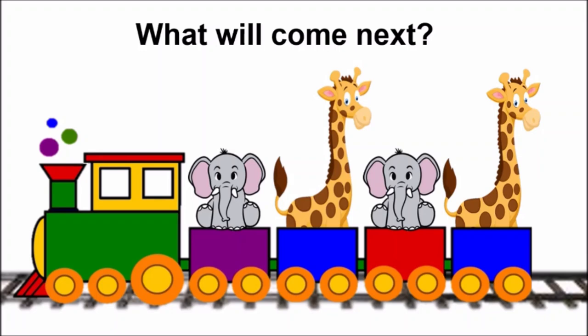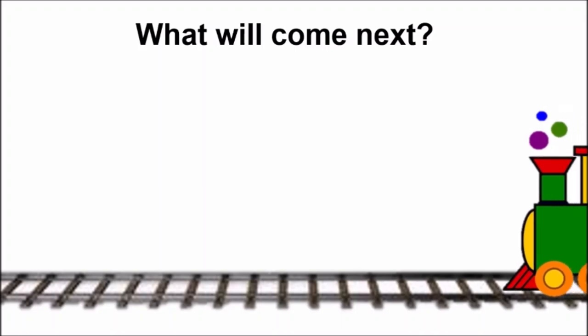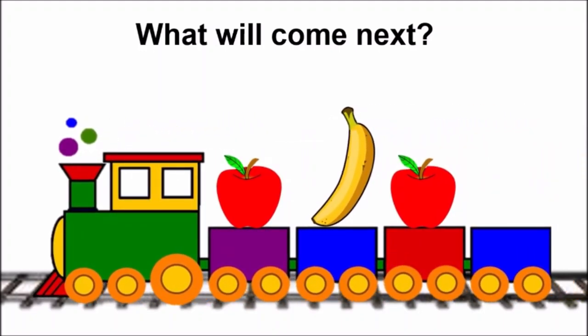Let us do it one more time. The next train is coming, and this train is bringing some fruits. Let us see. This train has got an apple, then a banana, apple. Oh, which fruit will come here, children? Apple, banana, apple. Very good — banana. Apple, banana, apple, banana.